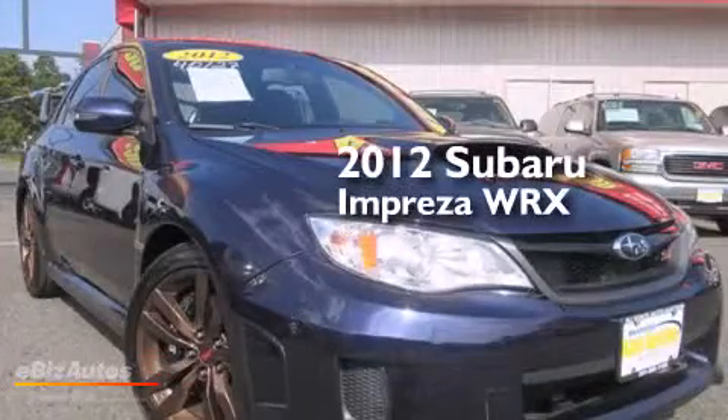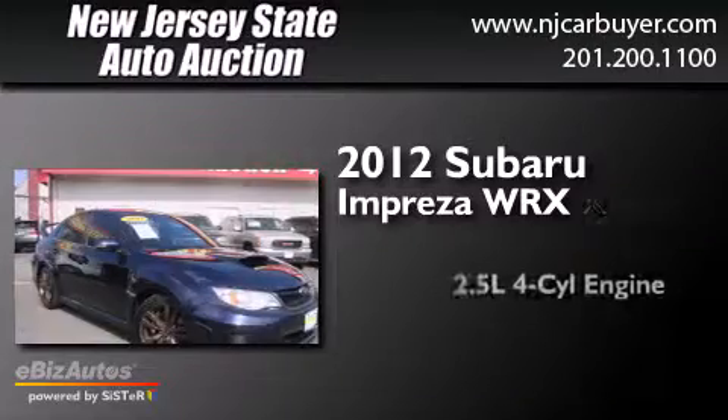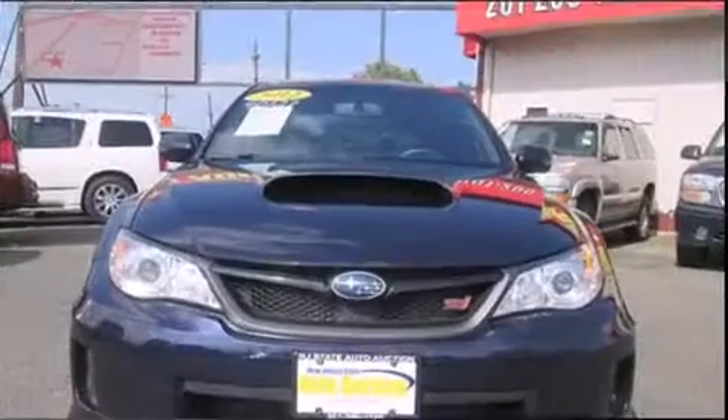This is a 2012 Subaru Impreza WRX. It has a 2.5 liter 4-cylinder engine, a 6-speed manual transmission, and all-wheel drive.